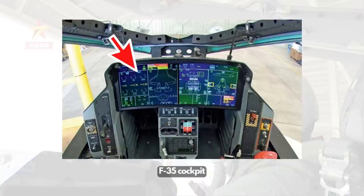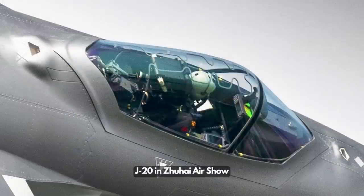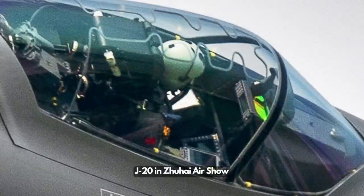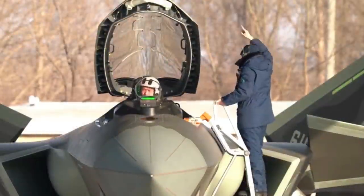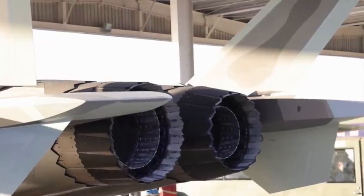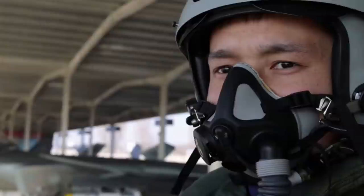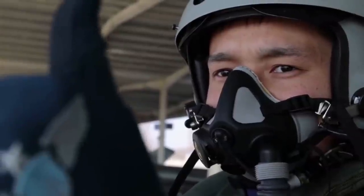The J-20 features a glass cockpit with one primary large LCD touchscreen multifunction display, three secondary auxiliary displays, and a large-size wide-angle holographic heads-up display. The size of the primary display could be over 600mm wide, roughly 25.63 inches by the diagonal. It is also reported to have redundant illumination design.